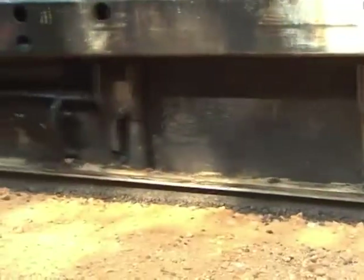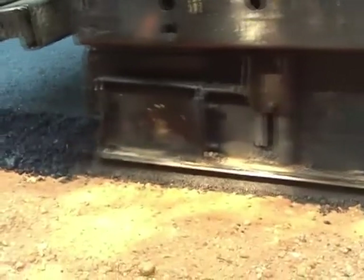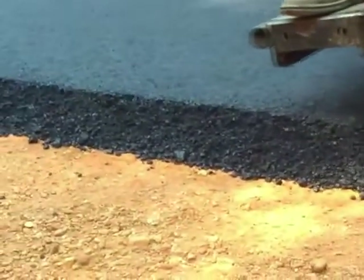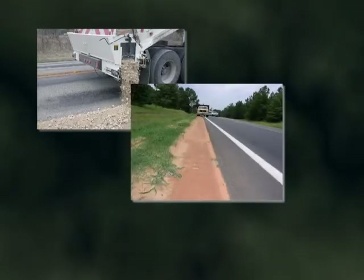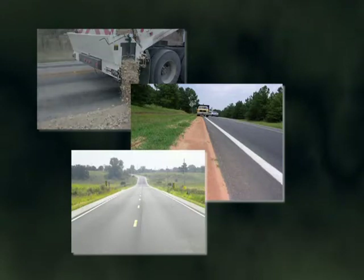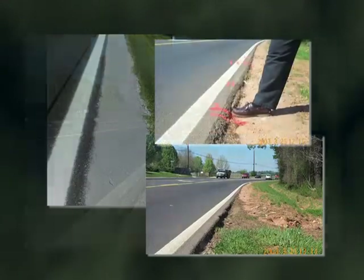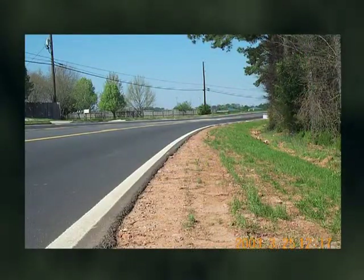The problem of pavement edge drop-off begins at the time of conventional construction. The new pavement typically adds a vertical drop-off that should be mitigated. Many agencies mitigate the drop-off by regrading the adjacent unpaved material, but as the regraded shoulder settles and erodes in the weeks and months after construction, the drop-off is exposed once again.